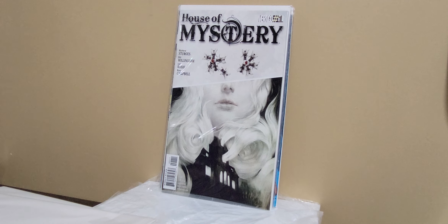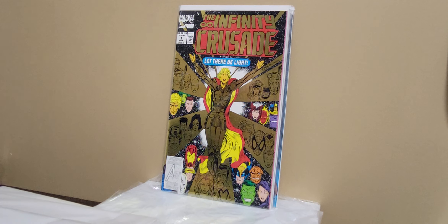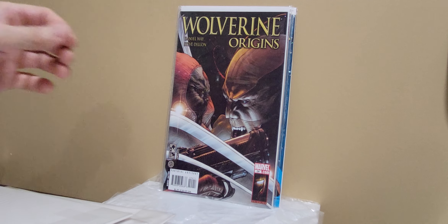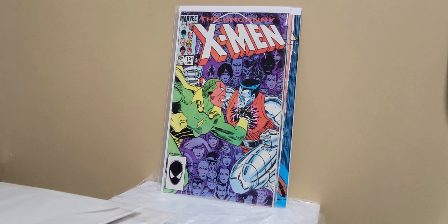House of Mystery — this is the first appearance of a barmaid that kind of lives forever, or keeps dying and gets reborn type of thing. Infinite Crusade number one. Wolverine Origins — another Deadpool book there.